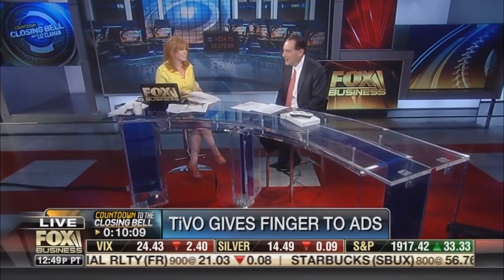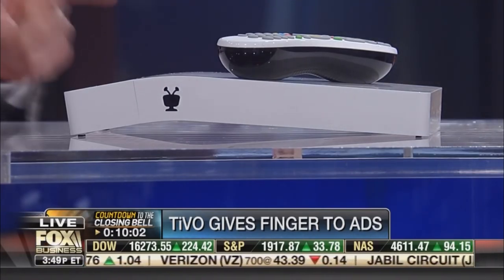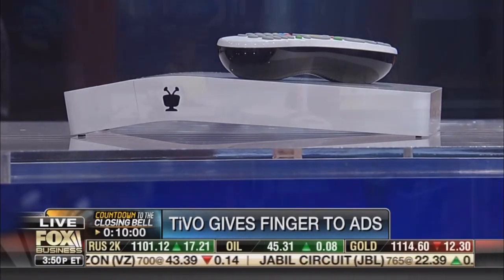With us now, the man behind the brand new TiVo Bolt, TiVo CEO and President Tom Rogers. Nice commercial — you had to bleep out the F word. Carrying this in on a pillow, that's the only rest Bolt will have. It's all about speed and moving fast. We wanted to bring it in because, look, let's be honest, it kind of looks like an Apple product in a way. Don't kill me for saying that.